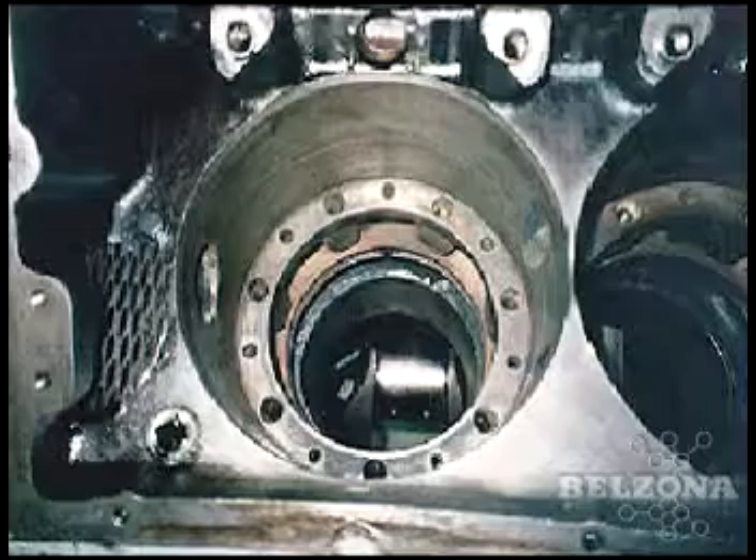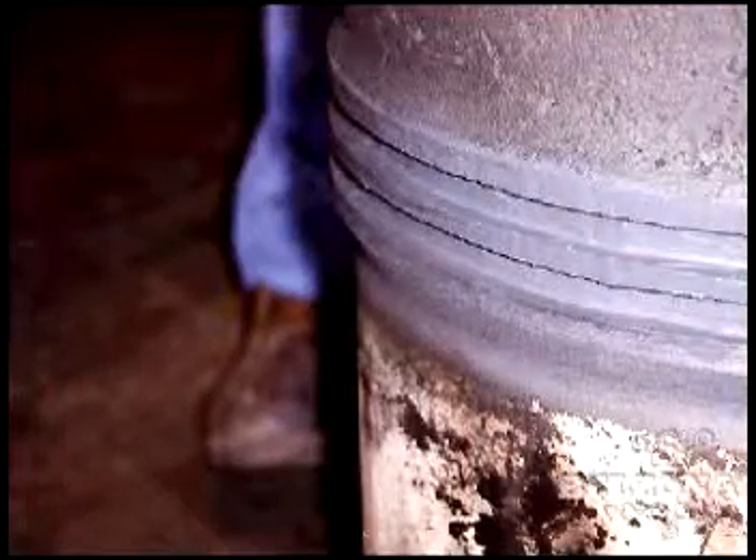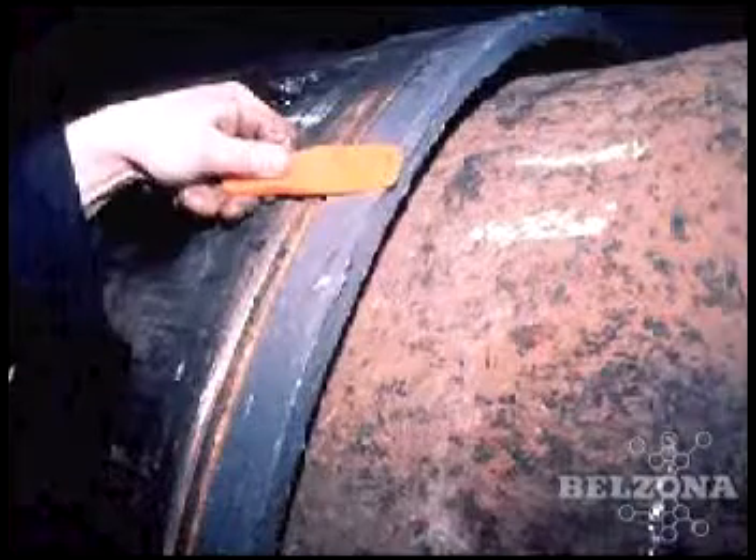Older methods of repair might include either flame spray or complete replacement. These costly methods are now unnecessary. Using a Belzona product, this liner can be restored much more cost-effectively and without open flame in the engine room.